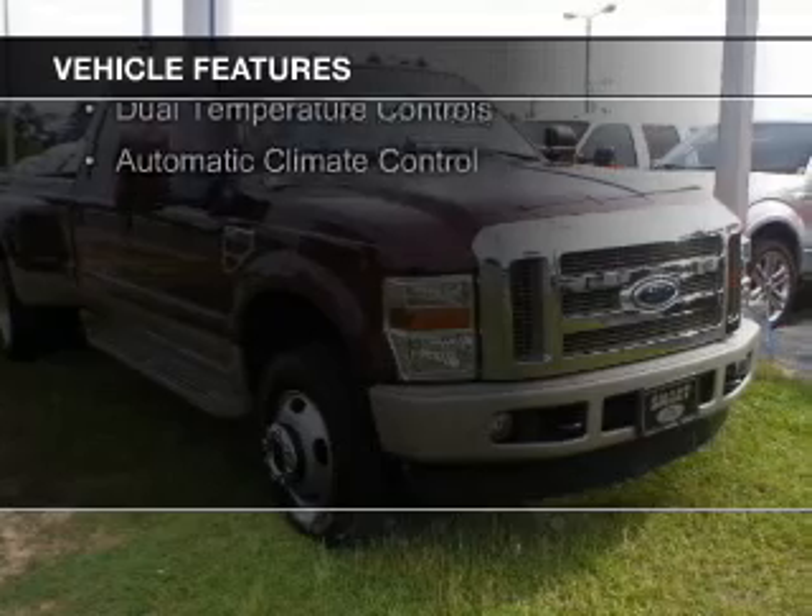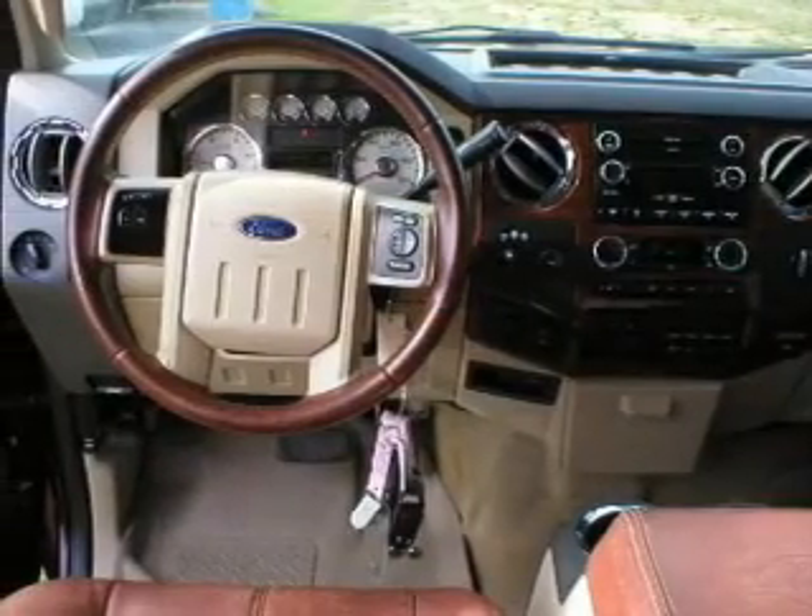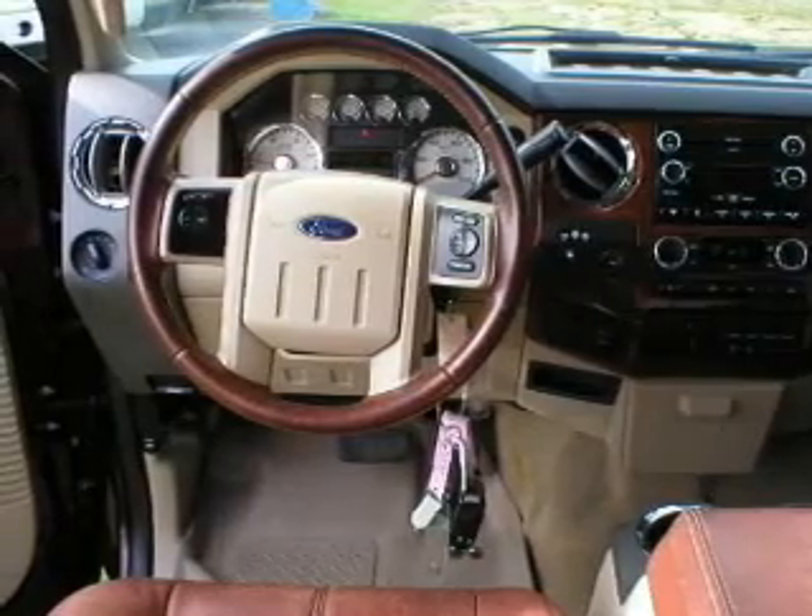Additional features include steering wheel controls, memory seats, a premium sound system, aluminum rims, dual temperature controls, and automatic climate control.